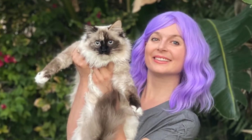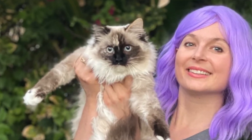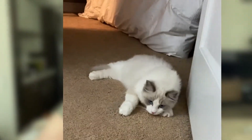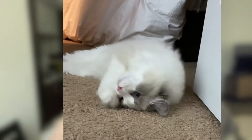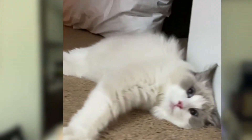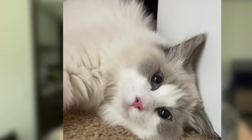Gemma is a seal point ragdoll and she is about two years old. And then here we have handsome Stanley — Stanley is a blue bi-color ragdoll and he is just so beautiful. I love Stanley. Stanley is about two and a half years old.